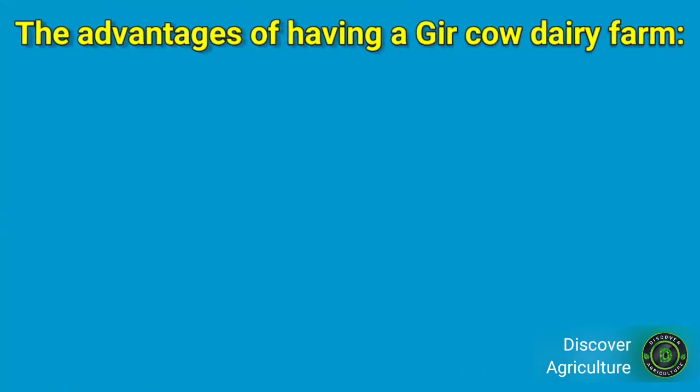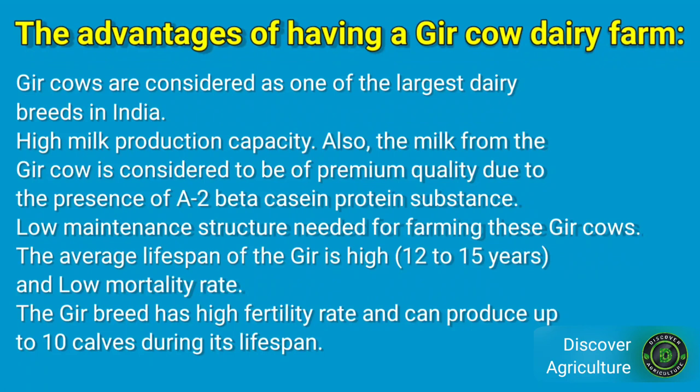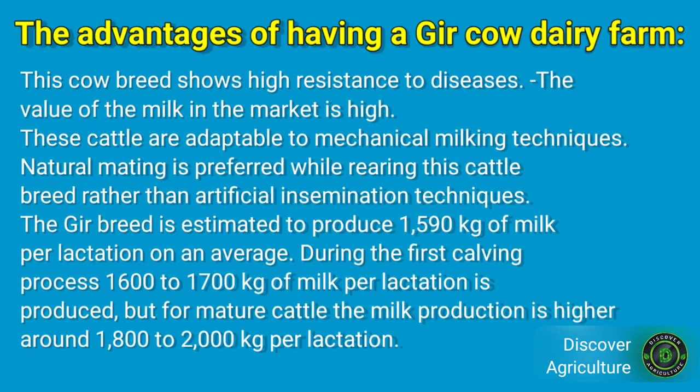The advantages of having a Gir cow dairy farm: Gir cows are considered one of the largest dairy breeds in India with high milk production capacity. The milk from the Gir cow is considered premium quality due to the presence of A2 beta-casein protein. Low maintenance structure is needed for farming these Gir cows. The average lifespan of the Gir is high, 12 to 15 years, with a low mortality rate. The Gir breed has a high fertility rate and can produce up to 10 calves during its lifespan.